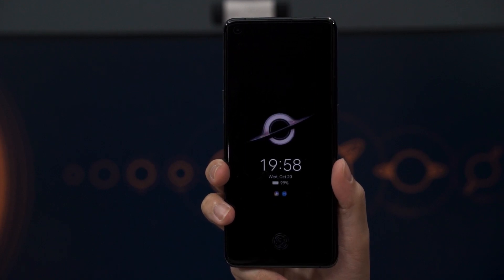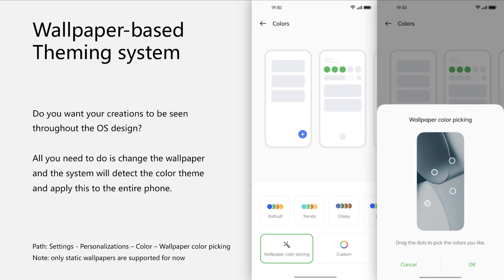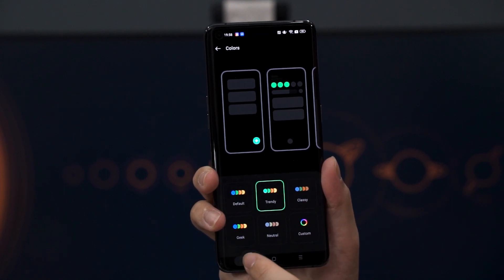Speaking of customization and personalization, Oppo created something called a wallpaper-based theming system, which lets you select a certain color palette so that it will be used across the entire system.